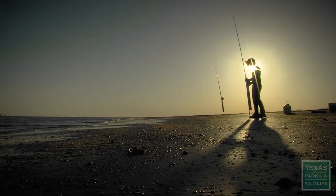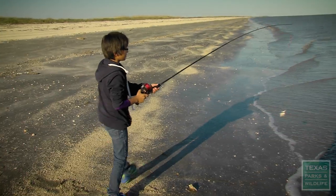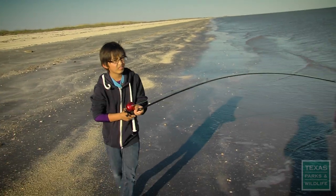We come out here at least about every other weekend. We just kind of grew up out here fishing. It's fun — family loves it, my son loves it. Almost every day after work he says, 'Come on, we're going fishing.' I'm like, okay, it's fine with me.